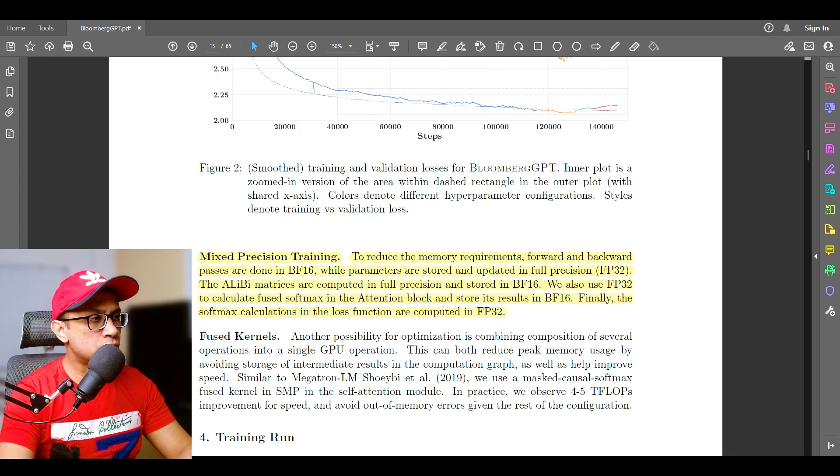The LM matrices are computed in full precision and stored in BF16. They also use FP32 to calculate fused softmax in the attention block and store its result in BF16. Finally, the softmax calculation in the loss function is computed in FP32.